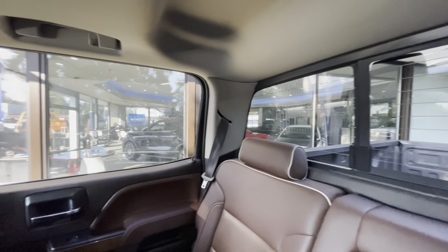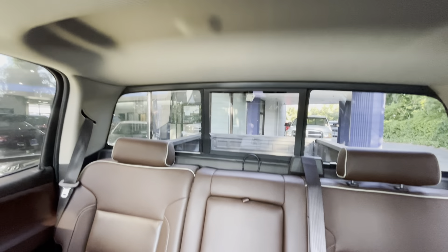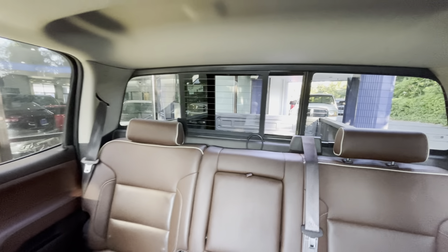It's really good, especially for Washington. You can adjust it right here. And another thing — the back window opens as well.